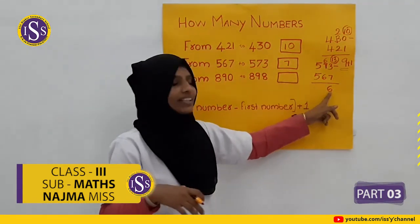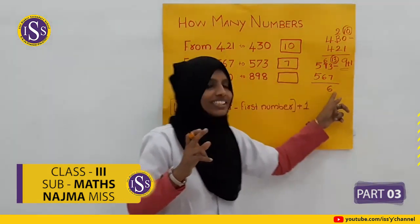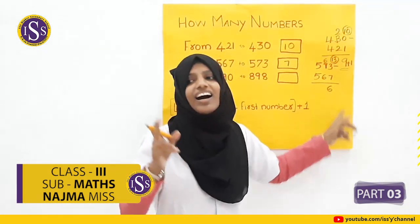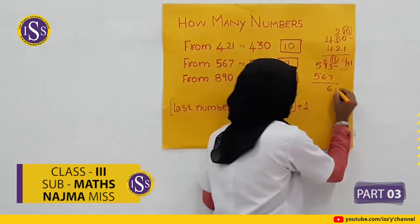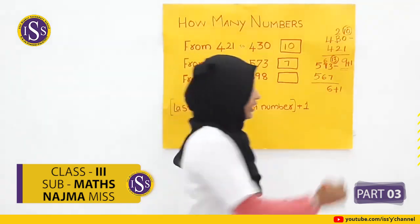So 6 plus 1 is 7. How many numbers? 7. Okay.